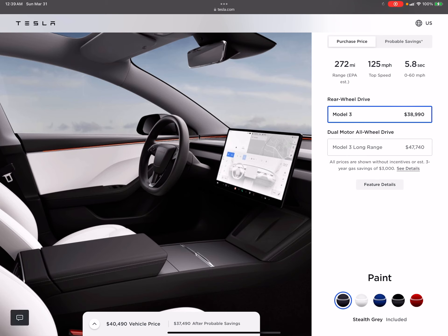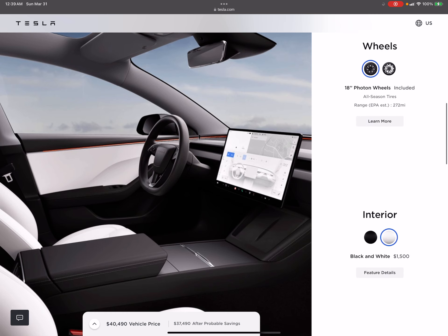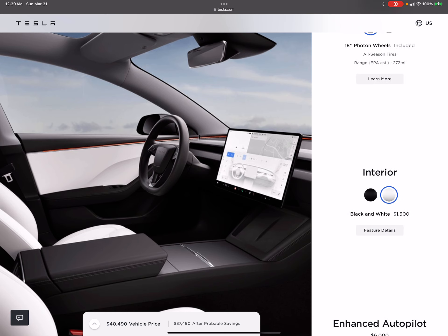I'm actually happier with my current Model 3 than I would be getting this new one. This is the exact configuration I have in the older model. The wide interior did increase $500 with the refresh — the one I have was $39,990 when I bought it; this one is $44,990.